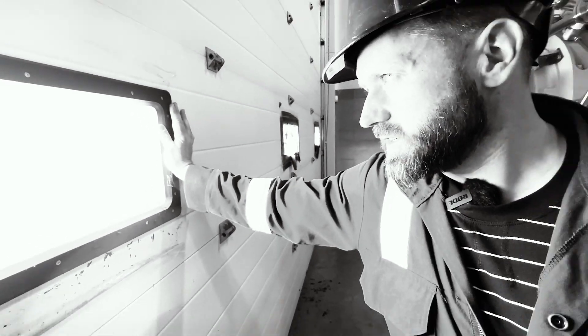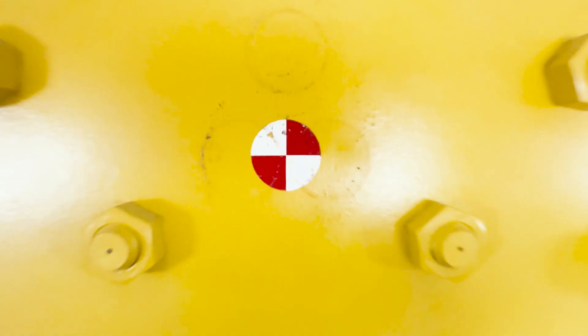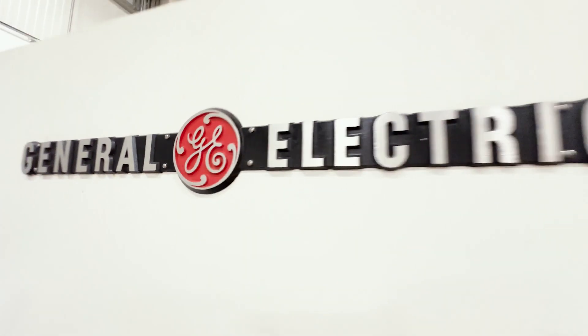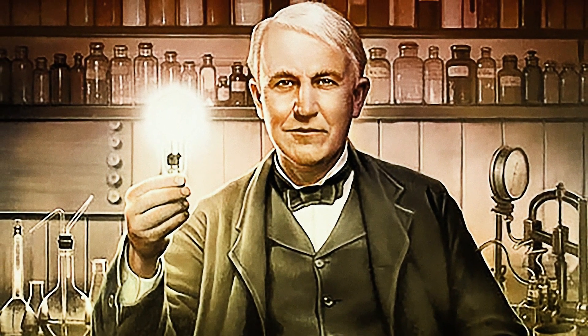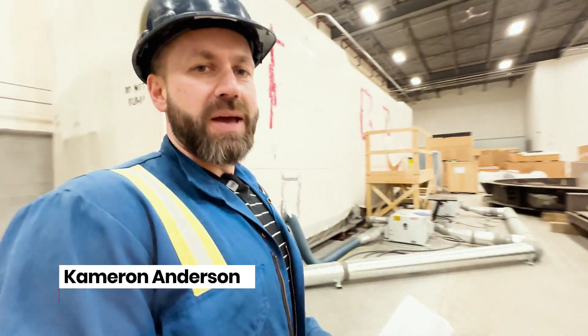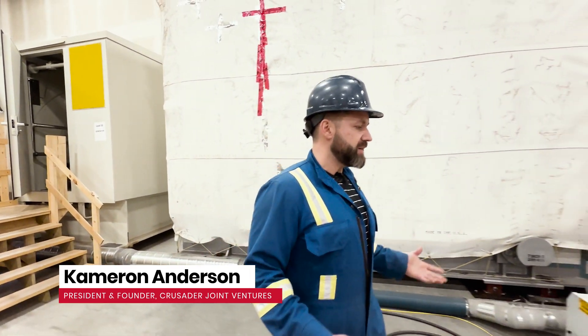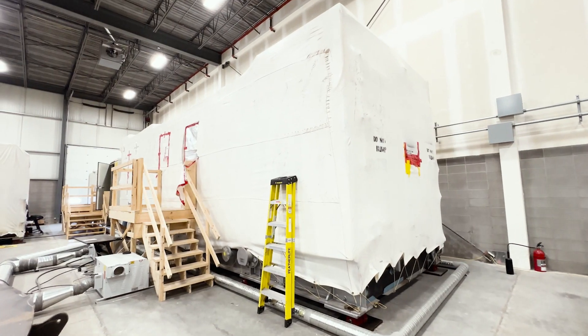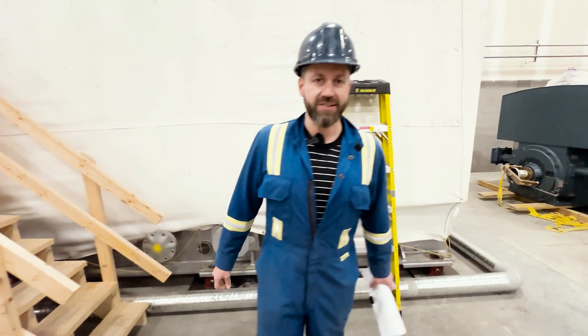In a nondescript warehouse just down the road from where you took your kids to a trampoline park this weekend, we've got a 90 megawatt General Electric generator. Thomas Edison would be beaming with pride right now. 90 megawatts is enough to run a city of about 100,000 people, and it's all being powered by this 7EA natural gas turbine generator — built in 2015, perfectly preserved to OEM standards.